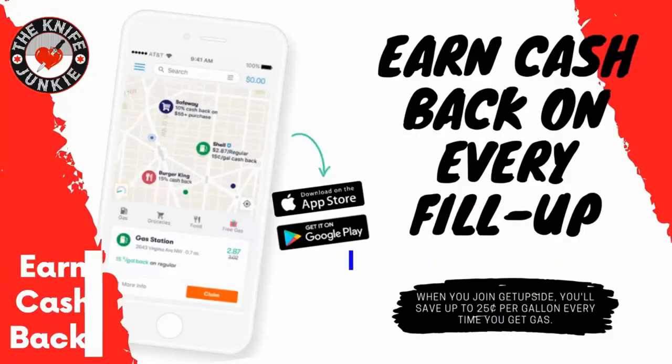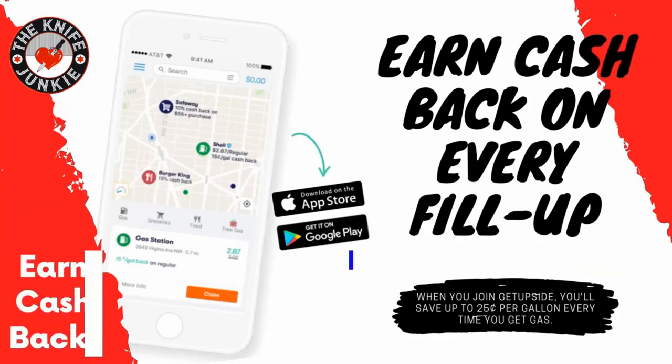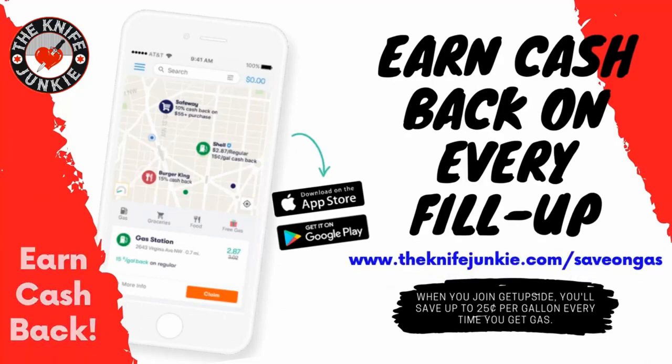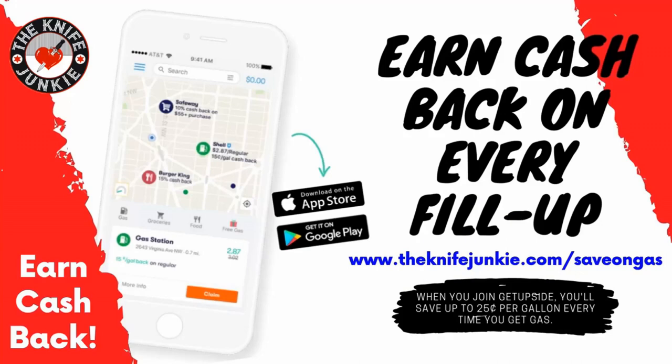The GetUpside app is your way to get cash back on your gas purchases. It's an app you put on your smartphone. Whenever you need to get gas, search your area for savings, claim your discount, fill up your tank, and take a picture of the receipt with your phone. You've just got cash back. Visit theknifejunkie.com/save-on-gas to get the app and start saving.